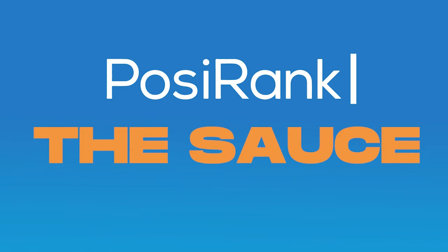What is it? How do you find it? And is it an actual authority? I'm going to answer those questions and more here today on The Sauce, brought to you by PosiRank.com.